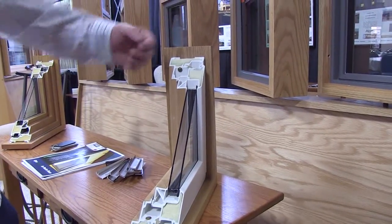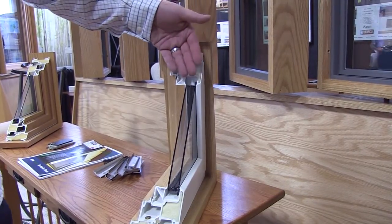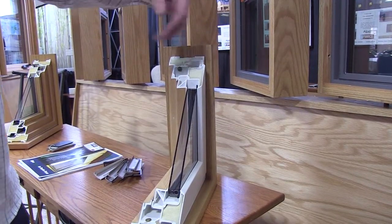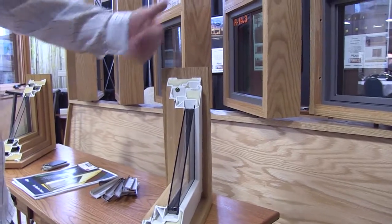525 is the step down — it's an inch and 3/8" that uses an argon gas fill. This one uses a krypton gas fill. 925 uses an inch and 3/8" glazing channel with a krypton gas fill and two layers of film inside, so it's essentially a three-cavity window system.